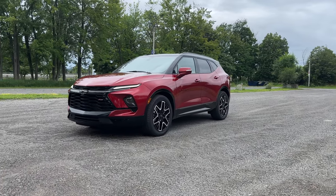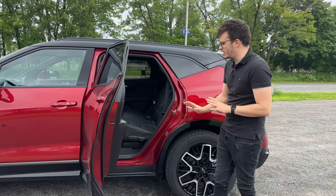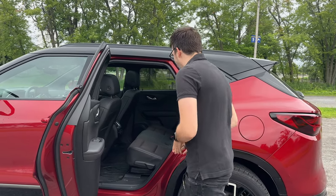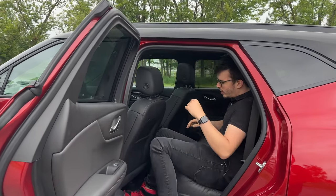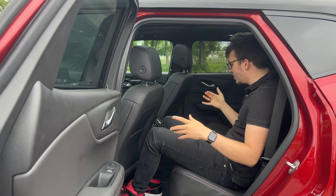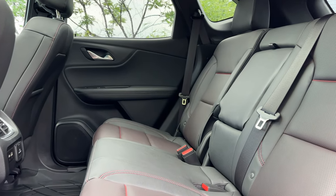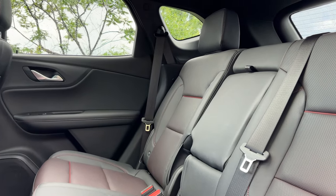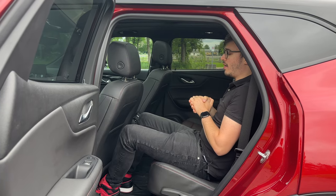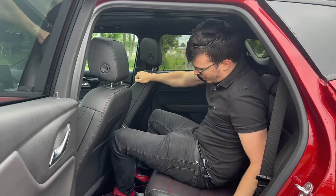Let's hop into the back seat — pretty big door, pretty easy to get in. There's a nice mix of red and black stitching, which I love. Can't go wrong with red and black. We have plastic floor mats, not carpet, so they're easy to clean, which is great if you want to take it off-road or just use it in general.